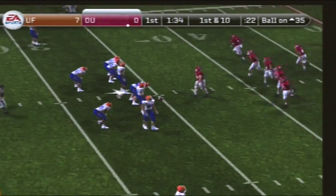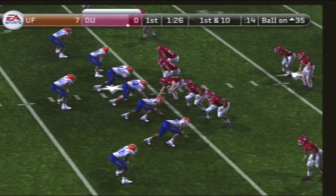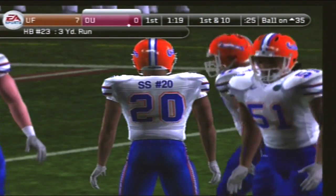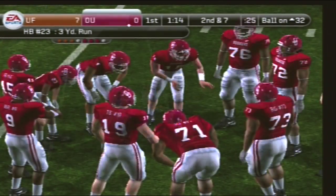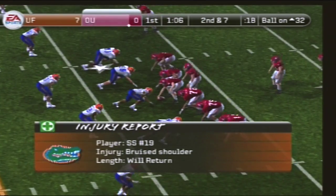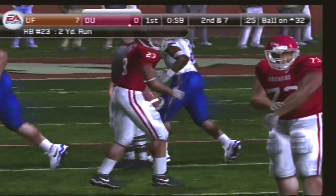First and ten, ball on the 35. They line up in the shotgun, hands it to the back — he jukes him. Tackle made at the 32, a couple maybe three yards on that run. From the 32-yard line, second down, seven yards to go. They line up in an I. Brought down at the 30. Number 23 gains about two yards on the run. That'll make it third down.